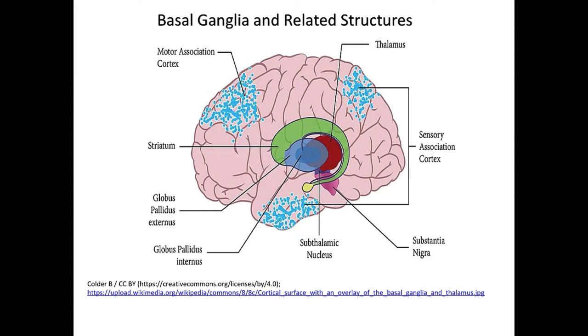The basal ganglia surrounds the thalamus and consists of the striatum and the globus pallidus — these are part of our extrapyramidal motor system. Much of the striatum regulates involuntary movement. That's why with damage like Huntington's chorea or Parkinson's disease, you see abnormal involuntary movements and tremors. Chorea involves large, sweeping movements — not tremors, but still involuntary — and these are signs of basal ganglia involvement.